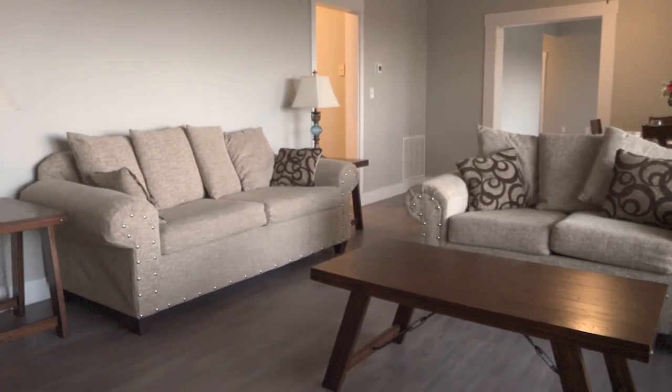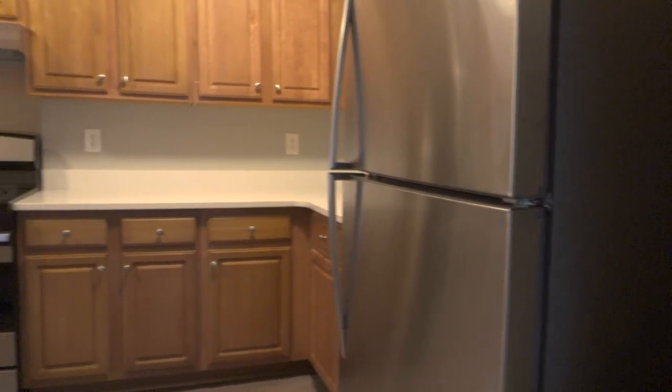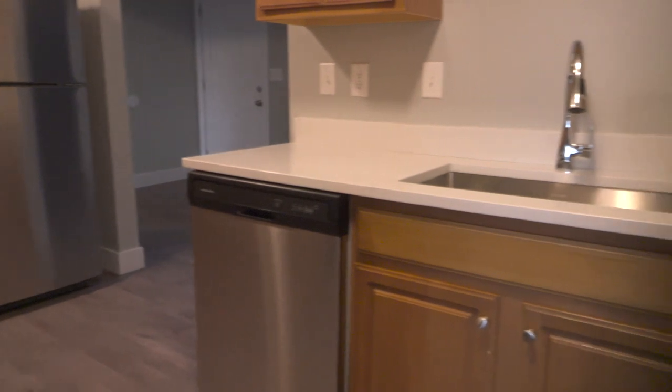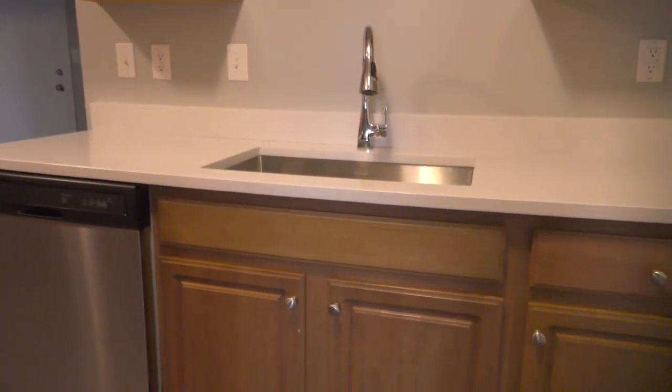You're going to see lots of brand new flooring throughout. You can see in the background here some new appliances. We have new light fixtures, new plumbing fixtures. At the end of the day, there's a pretty good facelift on these homes.